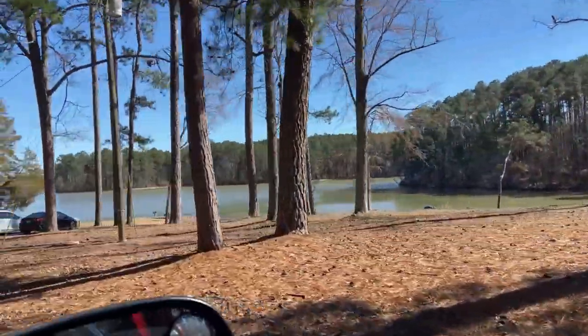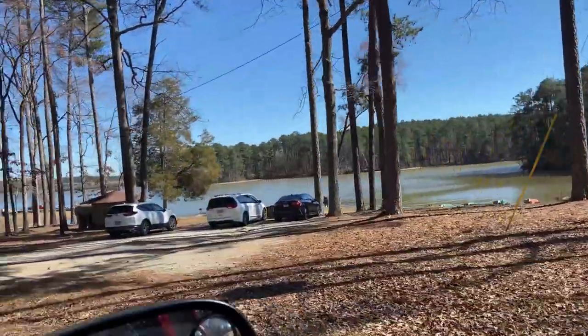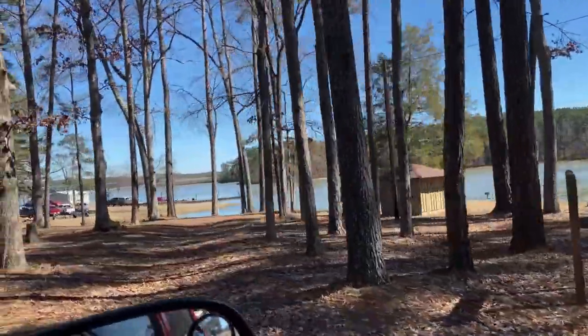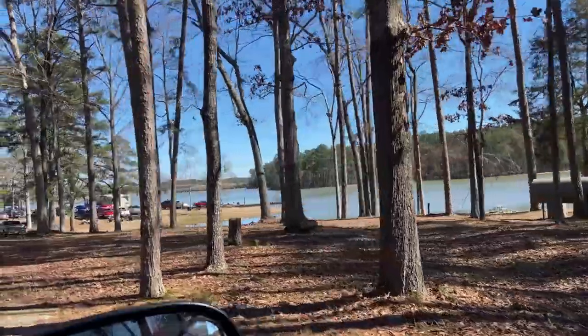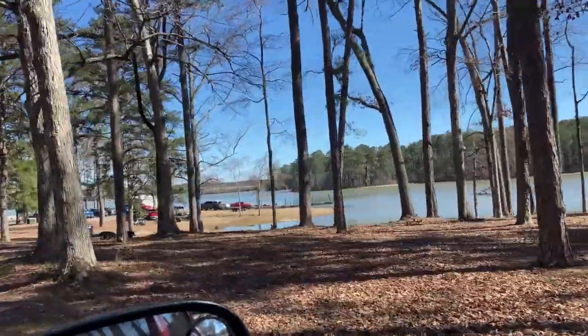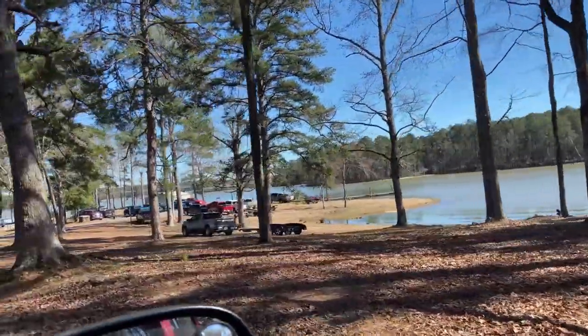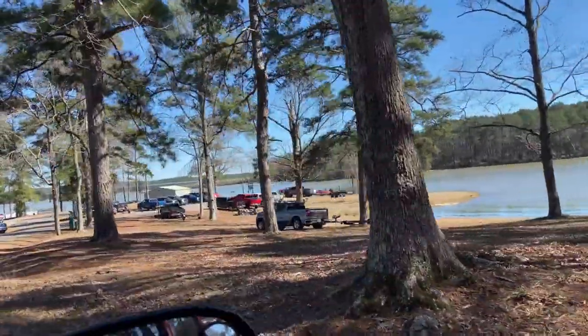The park is actually on a 71,000-acre Clark Hills Lake. It's one of the largest lakes in the southeast, and they have four boat ramps. They have a little sandy beach where you can play and just some really beautiful water sites.